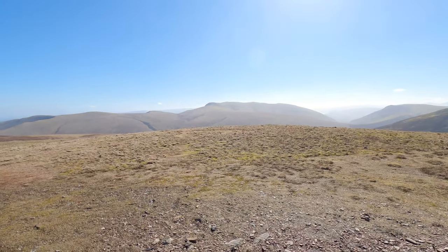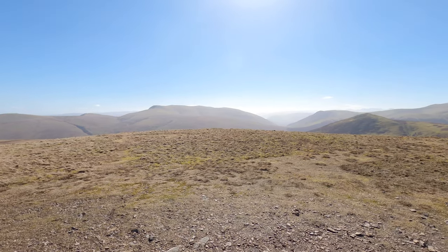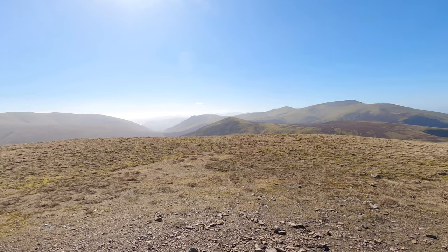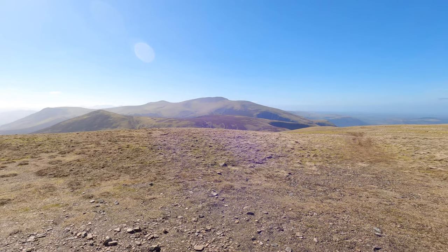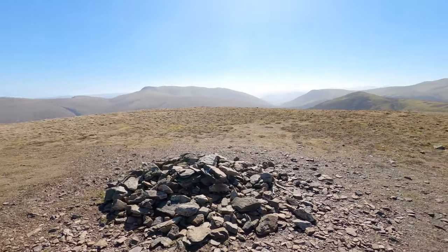That's Blencathra across there, and then Skiddaw across there.